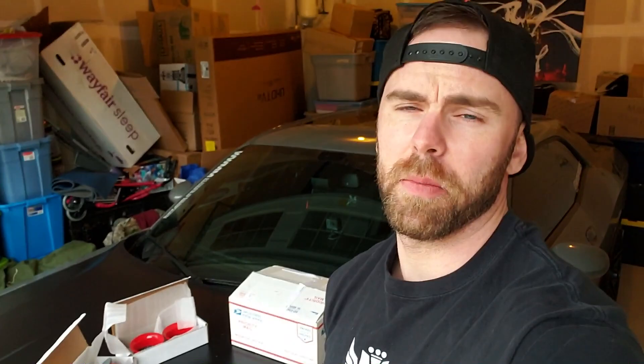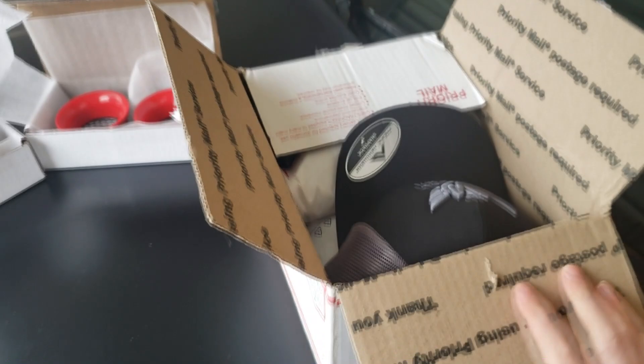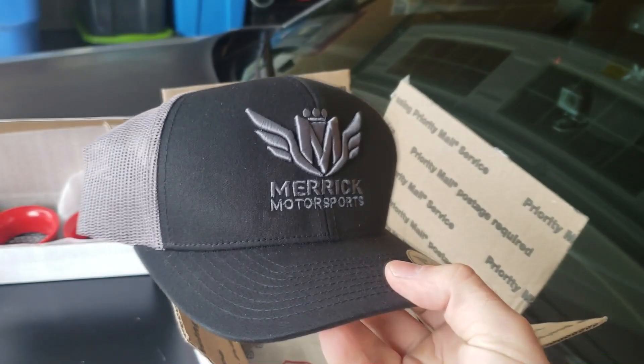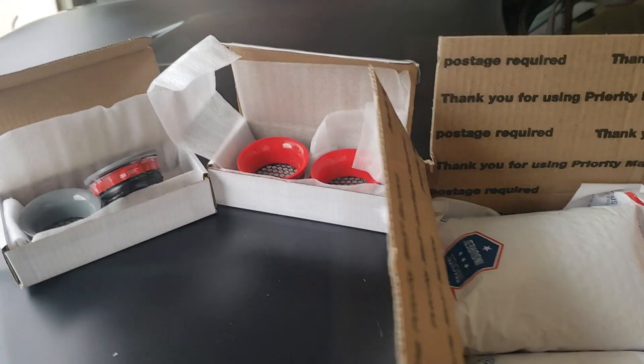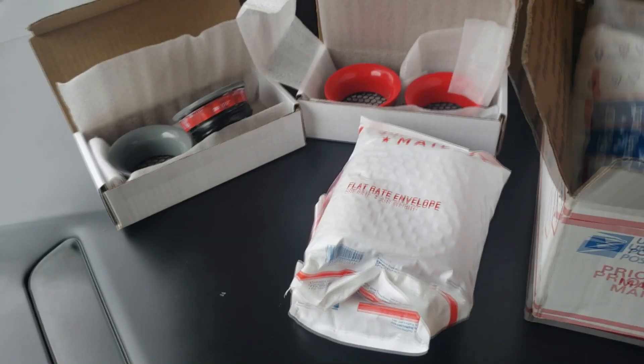So first things first, the box is good — it's professional, looks clean. Let's open this up. I can already see that there's a hat in here. Multiple different packages. Hat looks badass. Now we got multiple packages. Okay, I didn't order a shirt — but hell yeah, dude. Thanks a lot for that. Shirt and hat right off the bat — taking care of his customers. That's awesome.